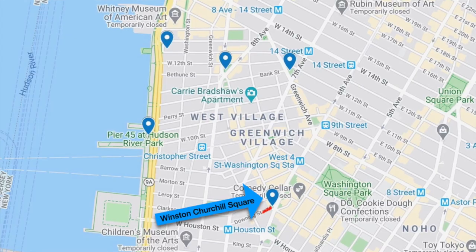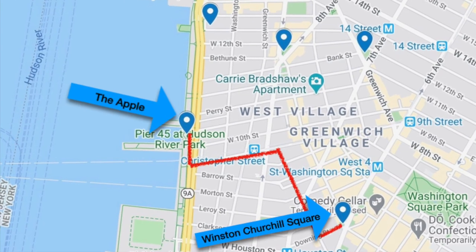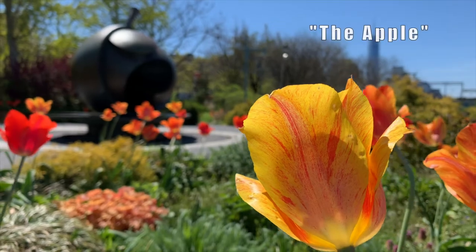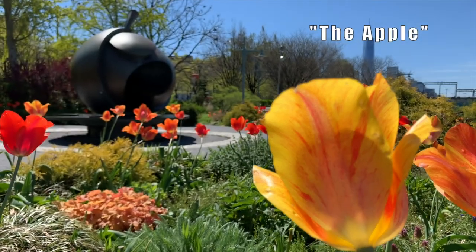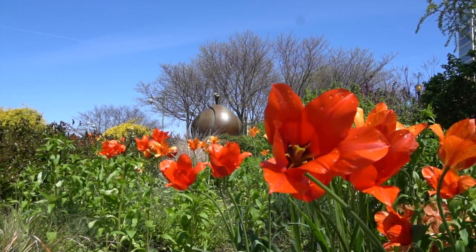Next stop, we head over to Hudson River Park to catch a few rays and also a pretty cool public artwork. The Apple is a 6,000-pound, 10-foot-tall bronze sculpture in Hudson River Park, located just south of Charles Street in the Millennium Garden.